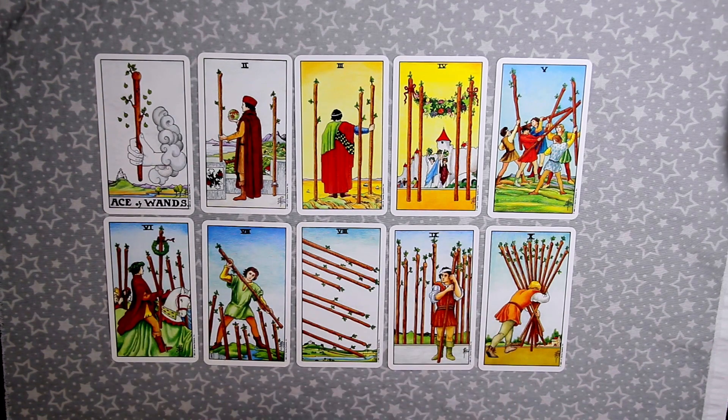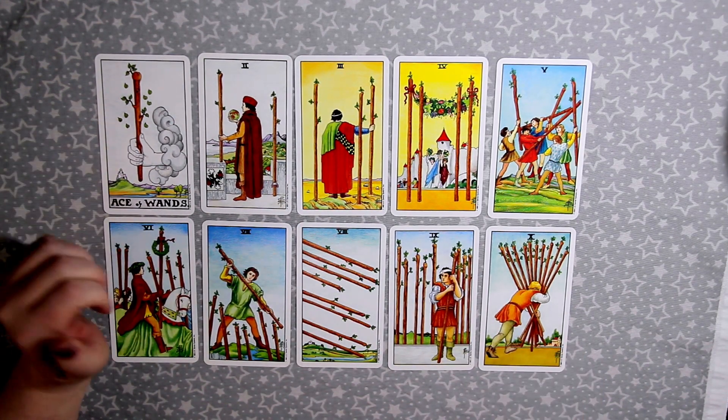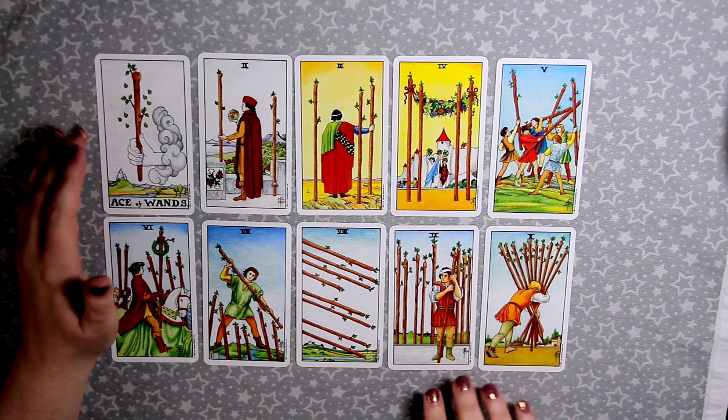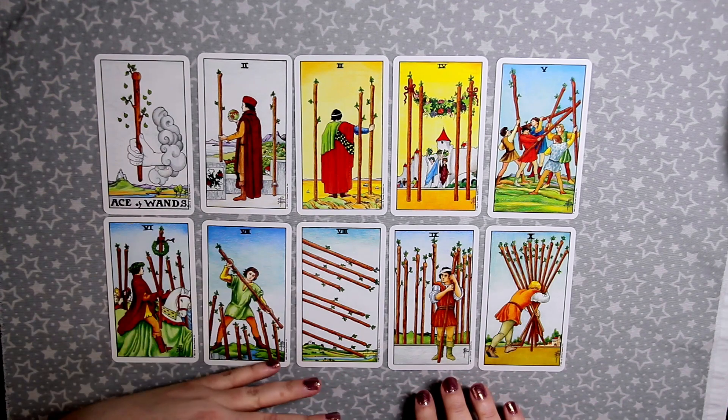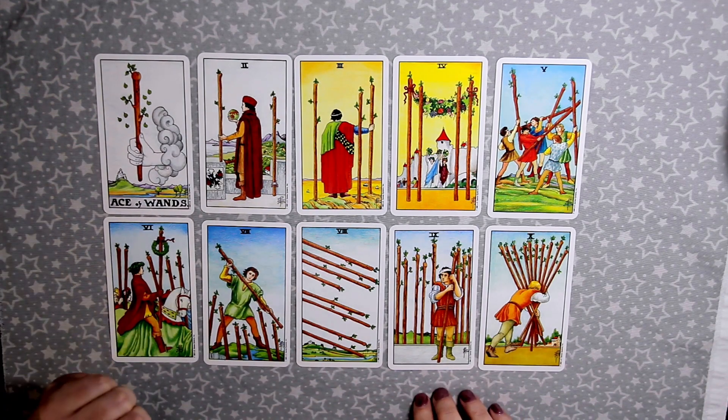Hi guys, it's Dina from Tarot with Dina. Welcome back to my channel. This week I'm talking about the suit of wands — my favorite wands cards from all of my decks — and I'm going to go through them and tell you which wands are my favorite.